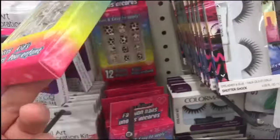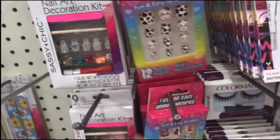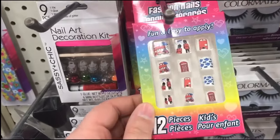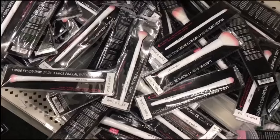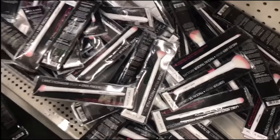How cute are these little girl nails? The Dollar Tree will hook you up with little brushes.